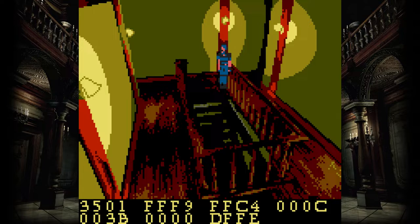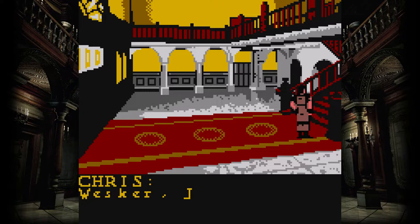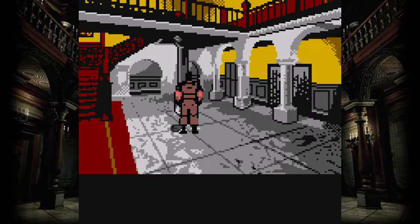Why Capcom decided to cancel this game may seem insane at first. It is, from a technical standpoint, astronomically impressive. Hot Gen did a fantastic job in capturing the feel and tension of Resident Evil, even if the graphics are butt-ugly in most cases, while being almost unintelligible in others.